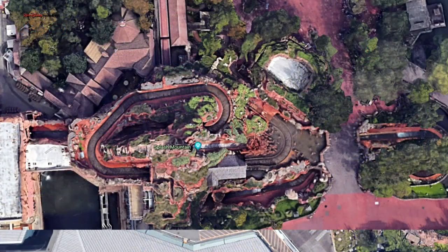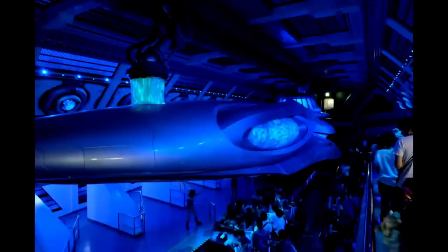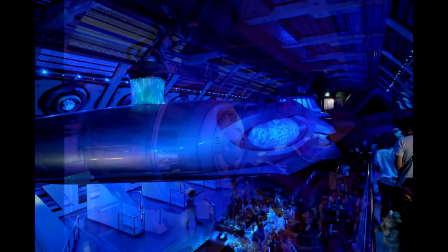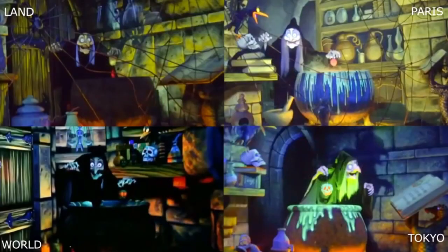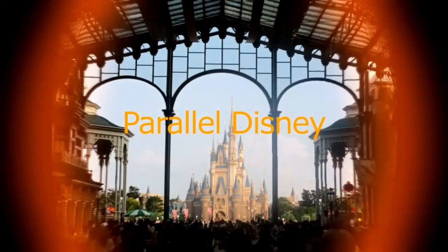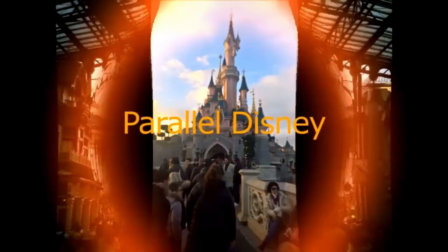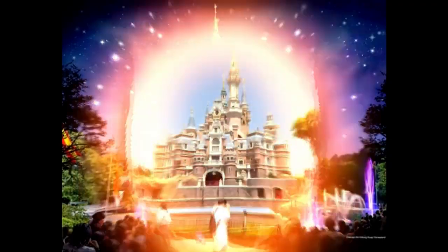Well, that's all I've got for attractions that are currently operating referencing other currently operating attractions. This is definitely one of my favorite things to look for at Disney Parks, and there are definitely a lot more nods out there, so keep your eyes open. I do know of a handful more references like these, but I'm sure there are definitely some I don't know about — so go ahead and let me know in the comments, and maybe when I do a follow-up video, they'll be on there. Well, that's all I got. Until next time.